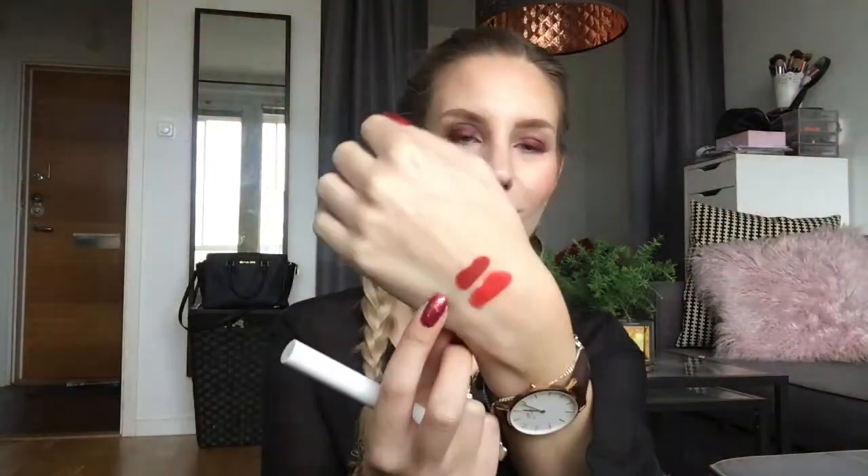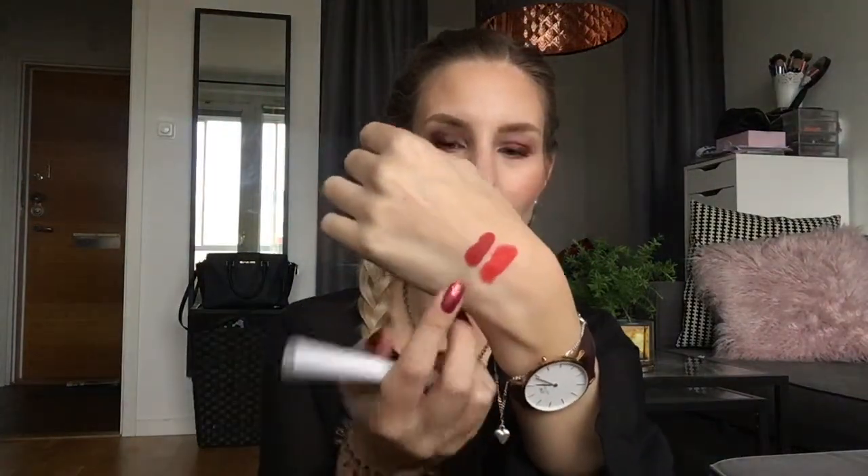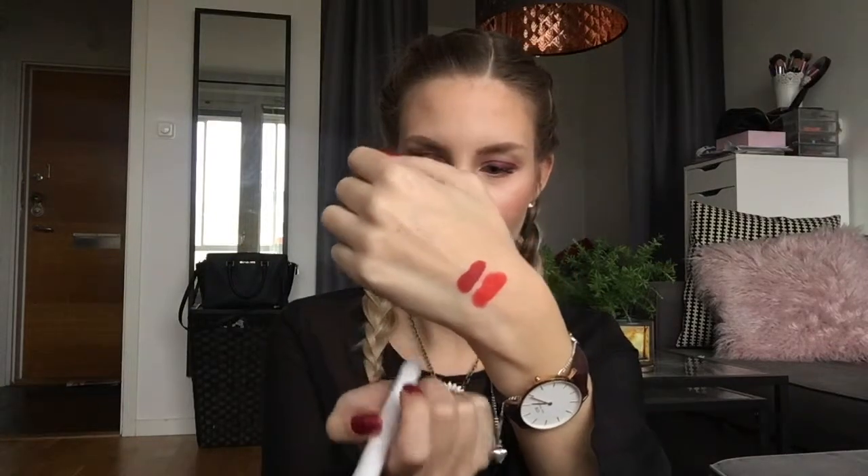The next lipstick in my lipstick roulette is a Colourpop Matte X lipstick in Love Life. This is also a red but more of a brick, darker red. So that is a swatch of Love Life right there. I really like the formula of the Colourpop Matte X lipsticks, so I will really enjoy trying this one out over the next two weeks.